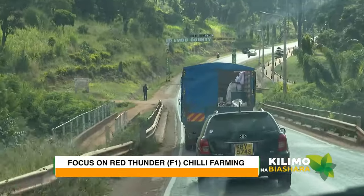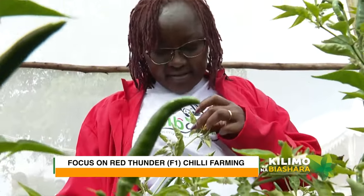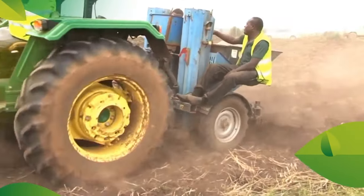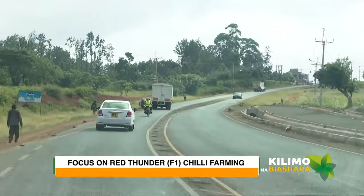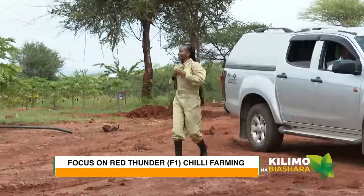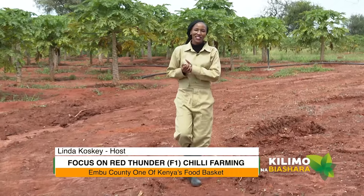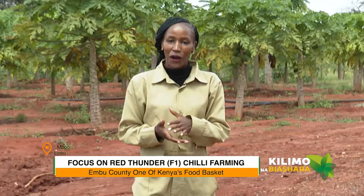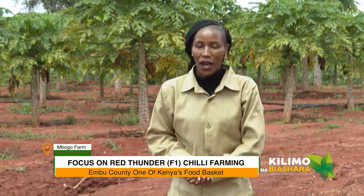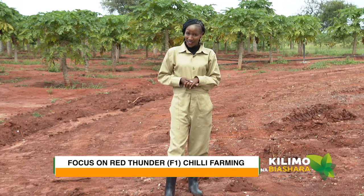From Nairobi we head to Embu to meet Linda Mbogo from Mbogo Flavors, who is not just your typical farmer — she has a story of resilience and passion for farming. Hello, good morning, good afternoon, good evening from wherever you're watching us from. You're right on time for yet another exciting episode of Kilimona Biashara, and we are in Embu County focusing on a variety of chili called Thunder. Are you curious to know more? Then let's go chill out.